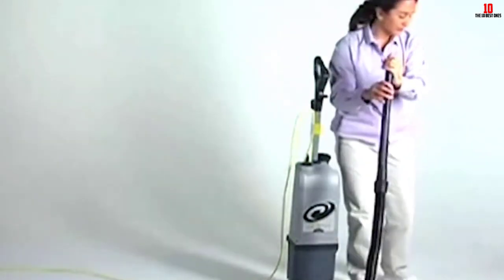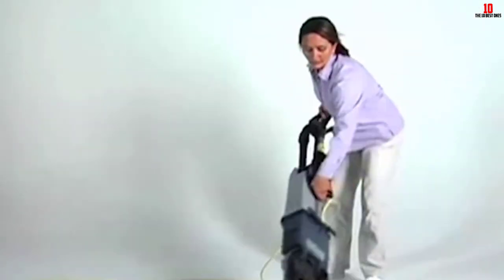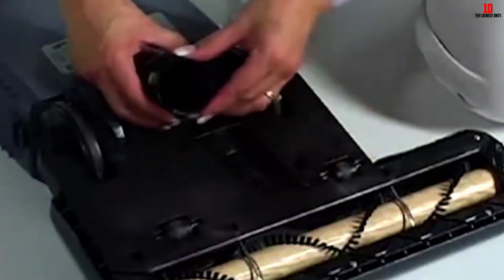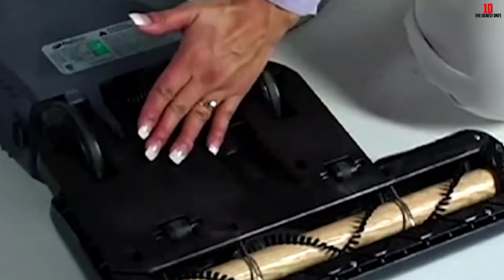The performance displayed by the Proteam ProForce 1500XP is exceptional. The device works well on both high pile carpets and hardwood floors. It has a unique design that allows you to easily clean under furniture as well. This device comes with a three-year limited warranty so that you can use it with no worries.